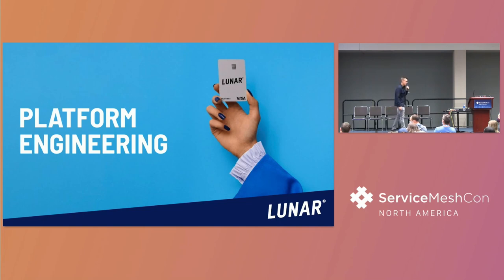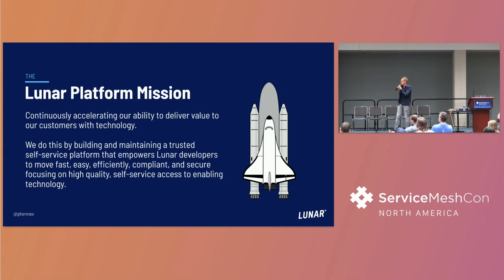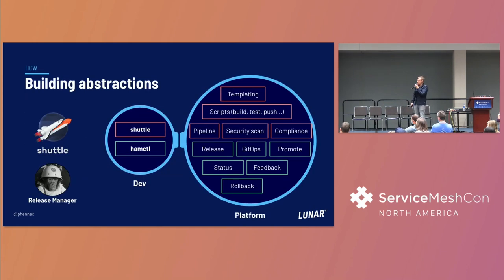Another thing we've been focusing on at Lunar is platform engineering - really making it easy for our developers to adopt, be secure, be compliant, and follow best practices. Our platform mission is to empower our developers. We build everything in as much as possible. We've created a couple of tools ourselves - the shuttle tool, which is open source, is a way for us to deal with centralized scripts and templating.